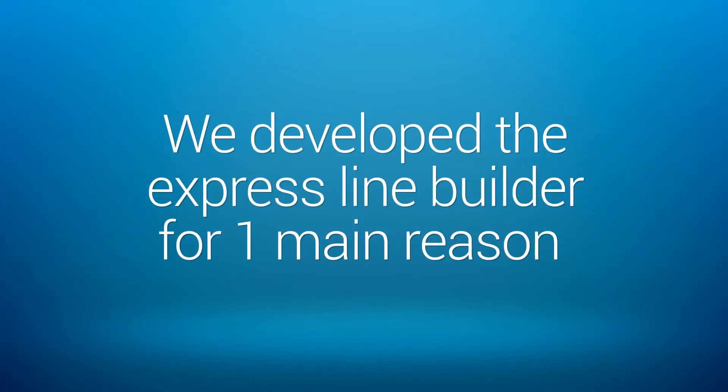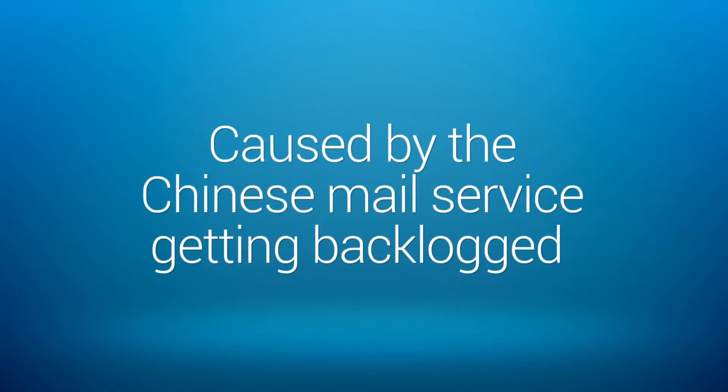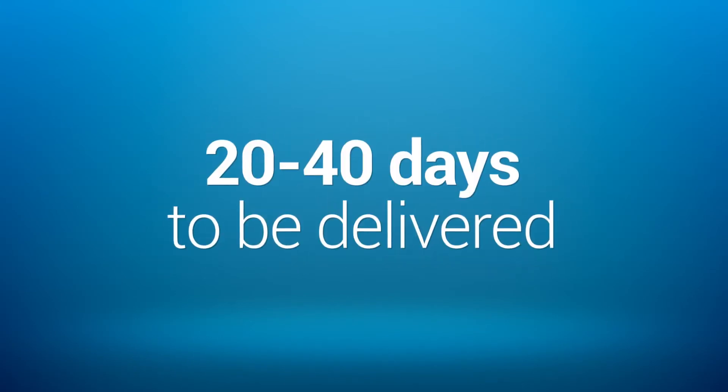We developed the Express Line Builder for one main reason: to give you control of your business. Last year, during the holidays, there were major delays in shipping times. This was caused by the Chinese mail service getting backlogged, and it was taking packages 20 to 40 days to be delivered.